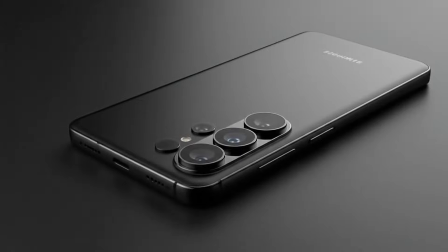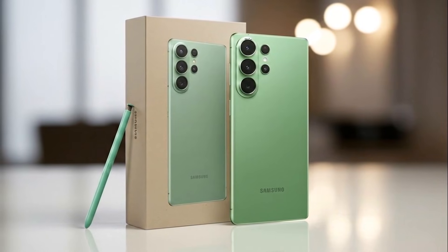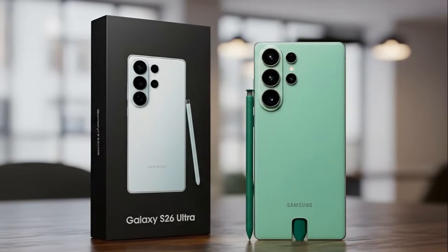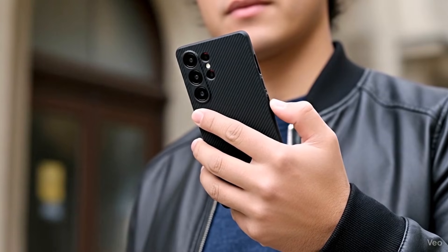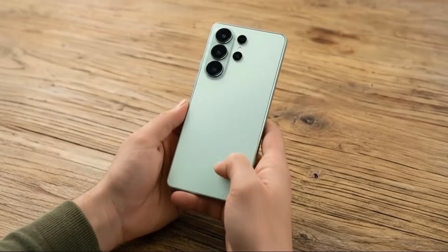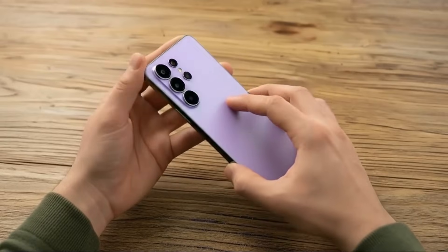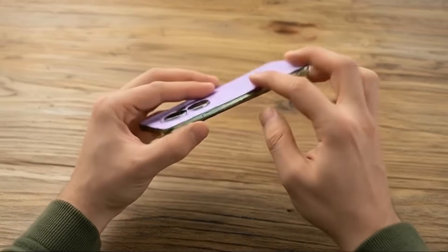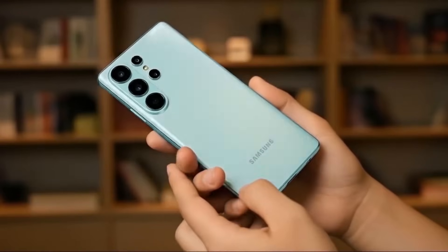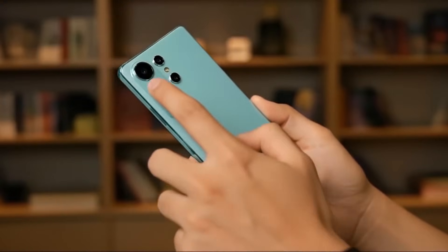Ice Universe almost never talks about colors unless he is sure. His pattern has always been the same — if he tweets about a color, it's because he has already seen internal details. This tweet practically confirms that Samsung is preparing at least these three official color options for the S26 Ultra: white, clean and classic; silver, elegant and futuristic; and purple, the standout color Samsung loves to push as the main highlight. If a top insider is already talking about these options, that means Samsung's color decision is locked in.